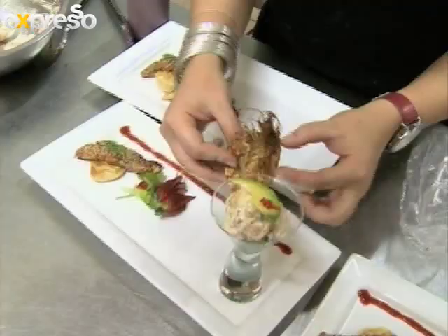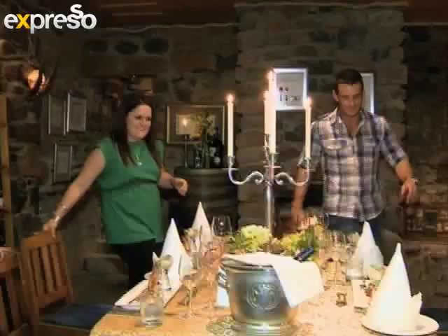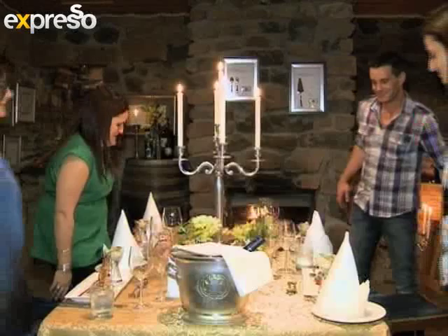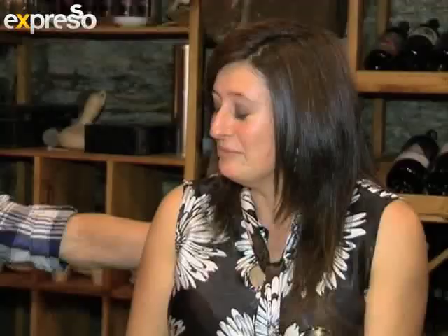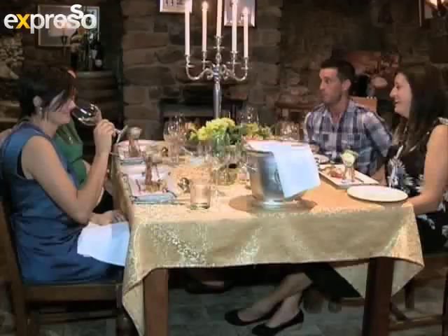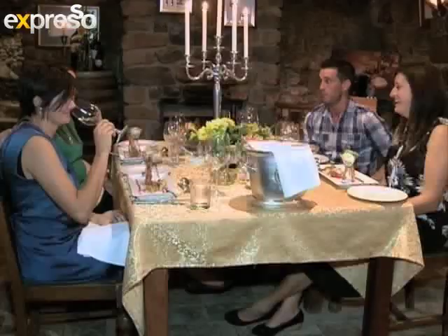While guests enjoy the tranquil sunset, food is plated in the kitchen with expert precision. The dining area is welcoming and festive — the perfect setting for long, memorable dinners with those you love.